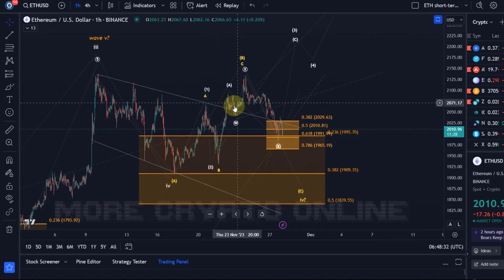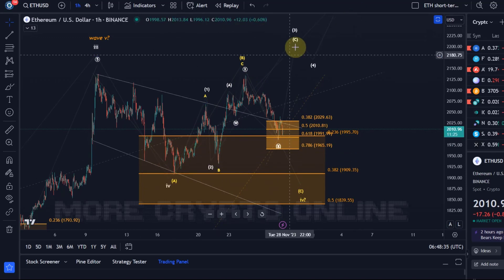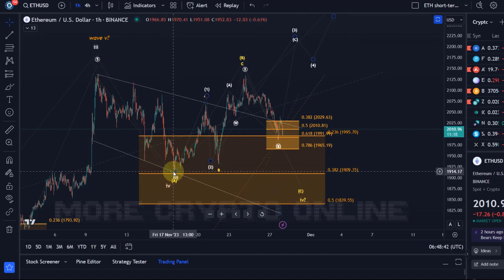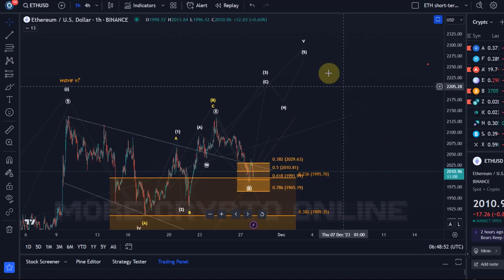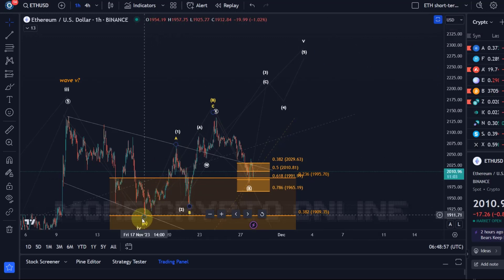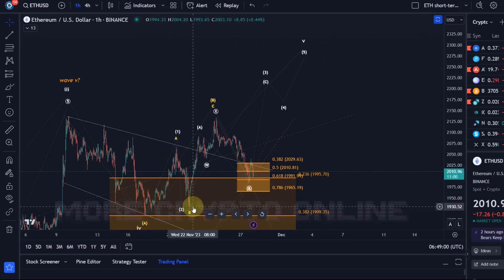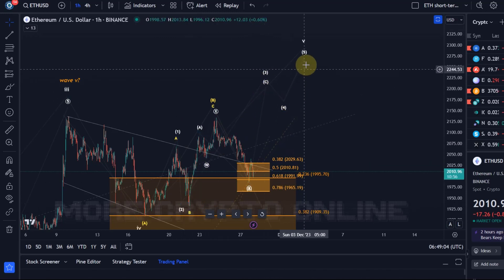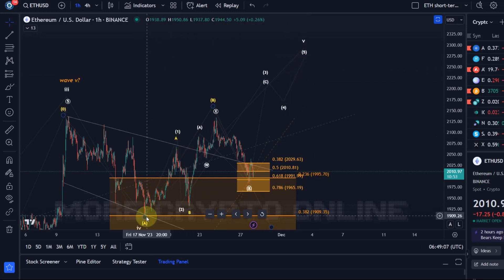The short-term bullish scenario is being challenged at the moment. The primary scenario is that a wave four low formed here on the 17th of November, where the price found support at around $1,909. The idea would be that we are now in wave five, which can take us to $2,300 plus. In this wave five we have a five-wave move: wave one, wave two, and wave three is likely unfolding right now, then a wave four and wave five.